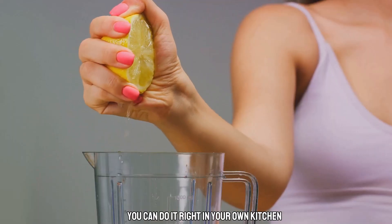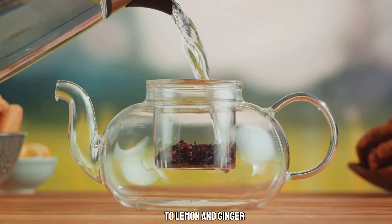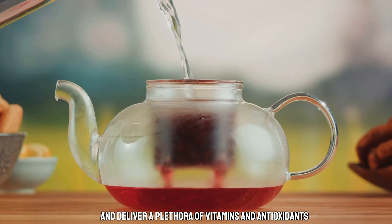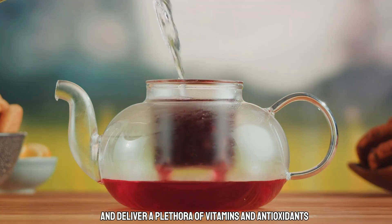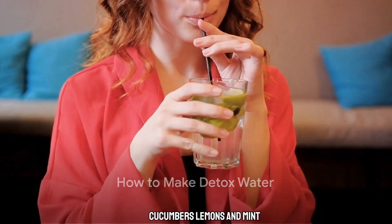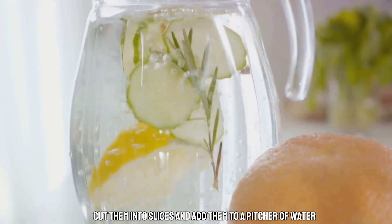You can do it right in your own kitchen. From cucumber and mint to lemon and ginger, these combinations are carefully selected to maximize detoxification and deliver a plethora of vitamins and antioxidants. Start by choosing these detoxifying ingredients: cucumbers, lemons, and mint. Cut them into slices and add them to a pitcher of water.